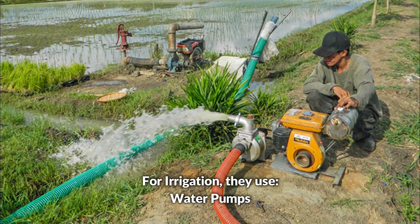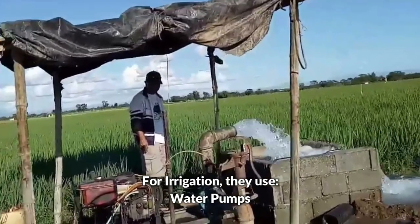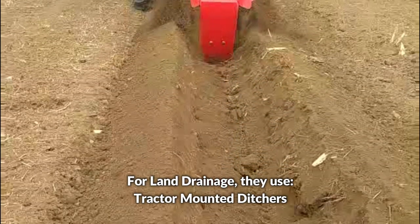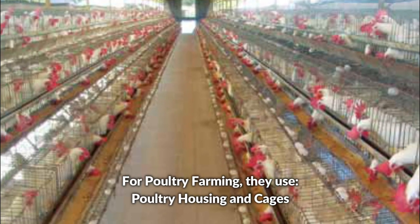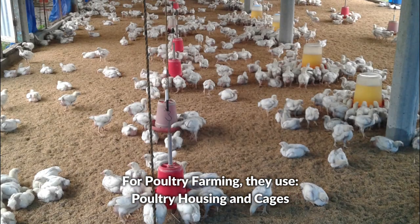For irrigation, they use water pumps. For land drainage, they use tractor-mounted ditchers. For farming, they use poultry housing and cages.